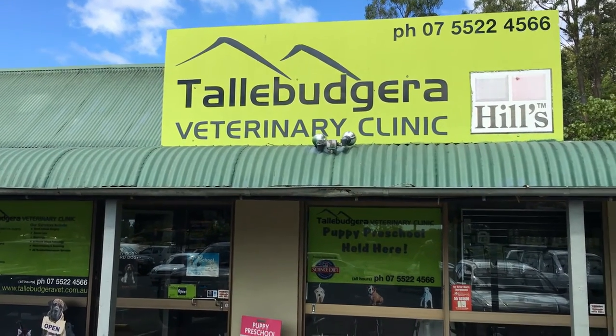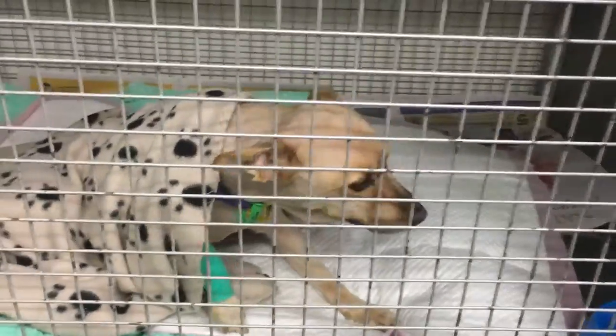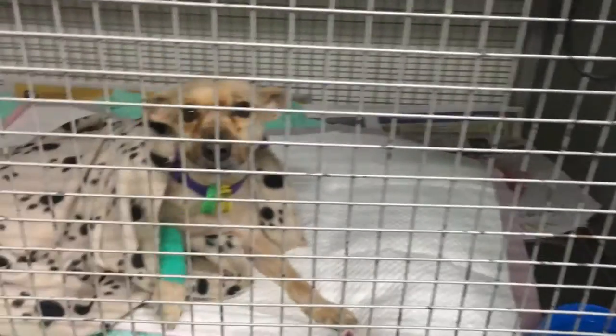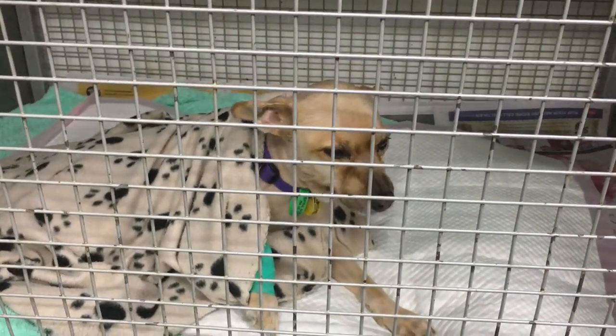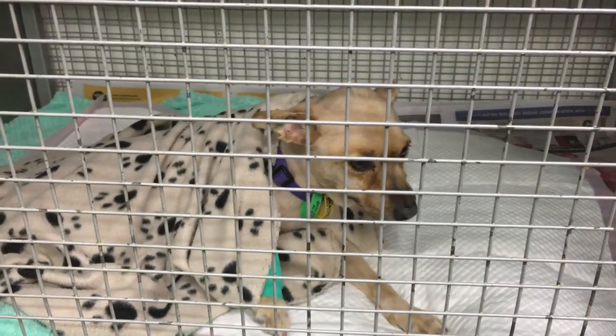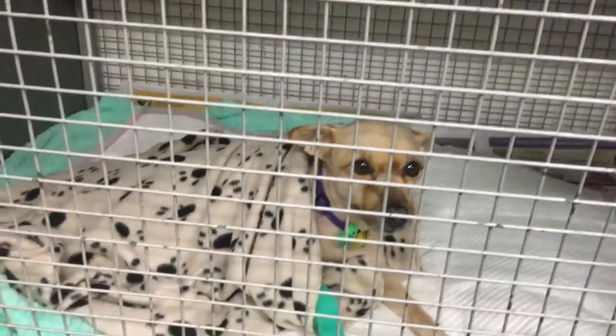Paralysis ticks will very quickly kill your dog, so it was an emergency trip to the local vet. Once you get your dog to the vet, survival is not a guarantee. Luckily this tick was discovered early and the first signs of paralysis had only just begun. Oscar had not yet begun to vomit, but he had started to lose the use of his back legs.